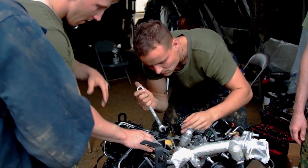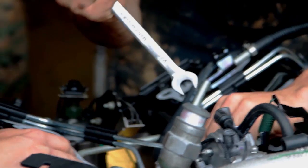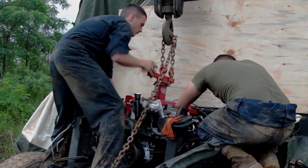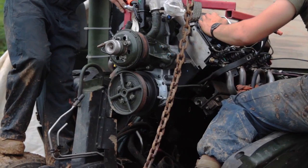I would say in order to fix this engine the total amount of men required would be about three to four. In order to put the engine back into the Humvee, first you have to take it out of the crate that it comes in, which we use the wrecker here to lift it up, and then we set it into the engine bay and bolted it down.